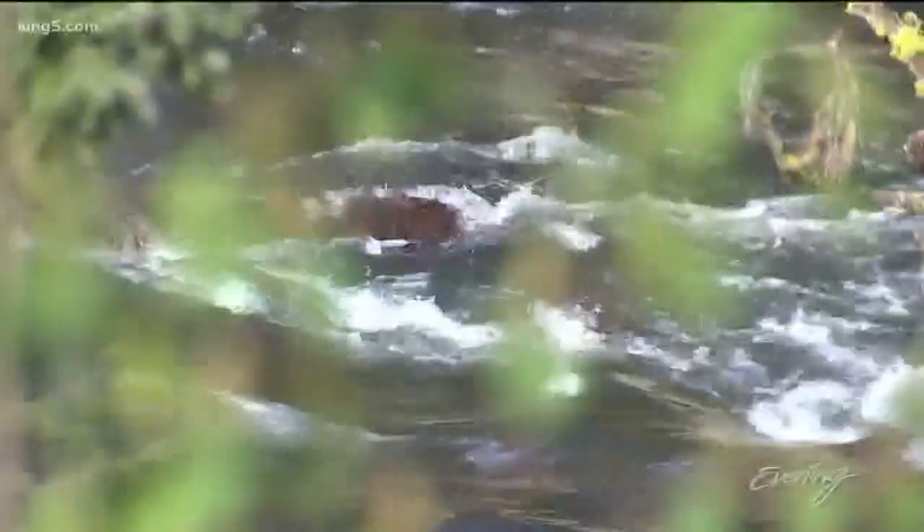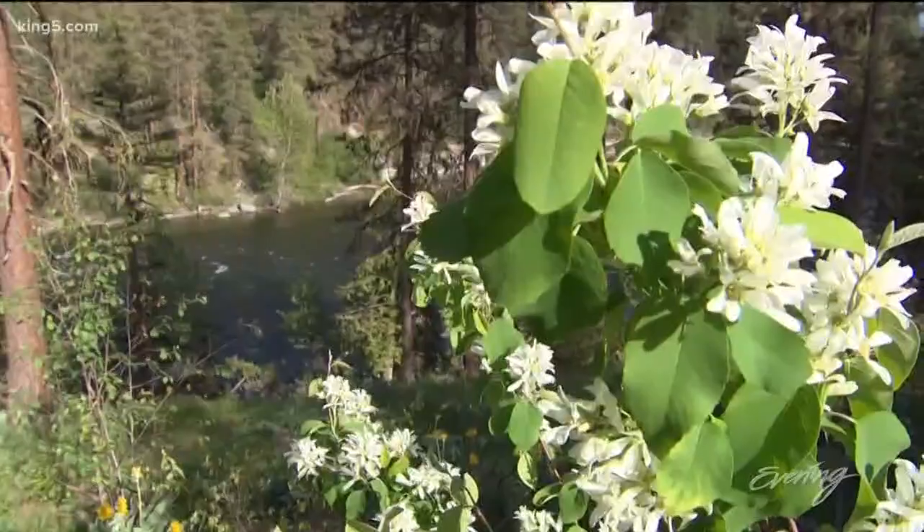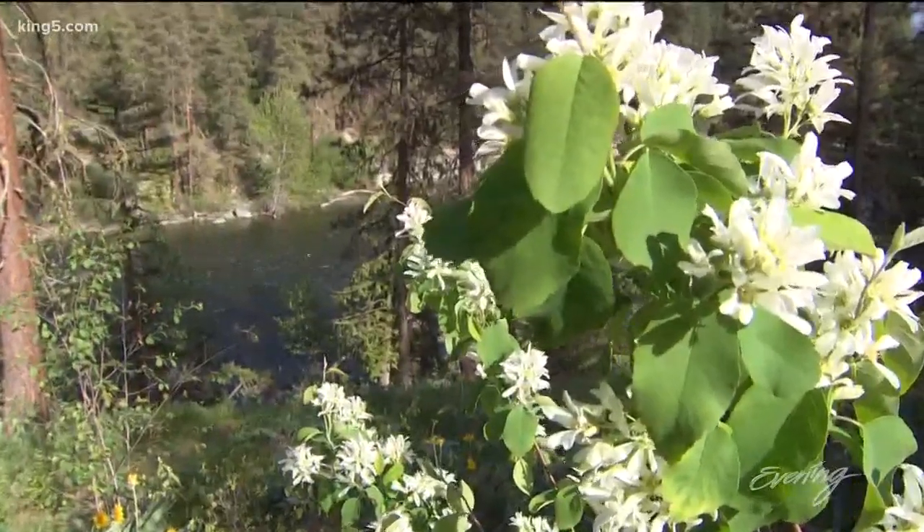We're on the Wenatchee River. We have about 800 feet of riverfront property, which is pretty exciting. In the summertime we offer river tubing right out of the campground through Osprey Rafting Company. It's a great place — you can walk right up to the tent, get your tube, hop on the river, and they shuttle you back. It's really a fun time.